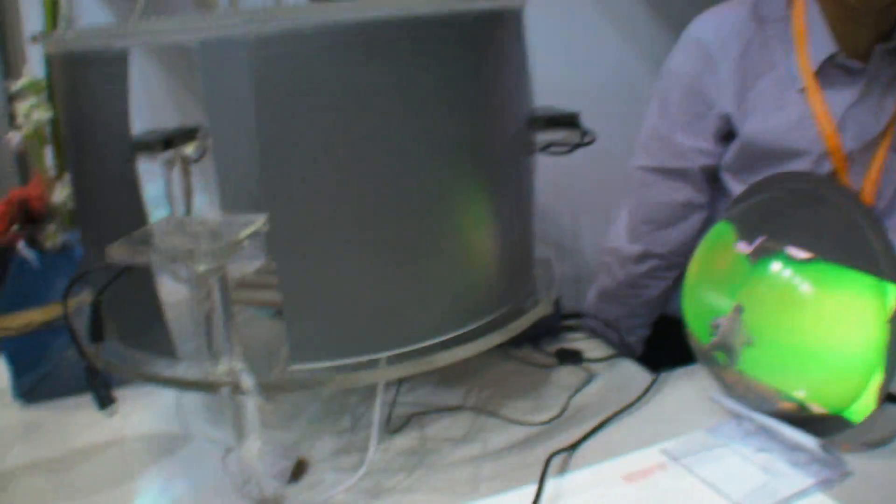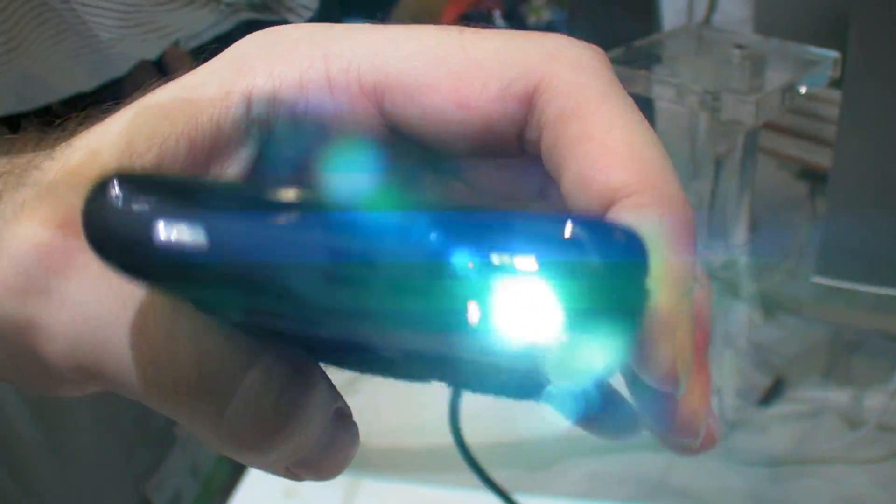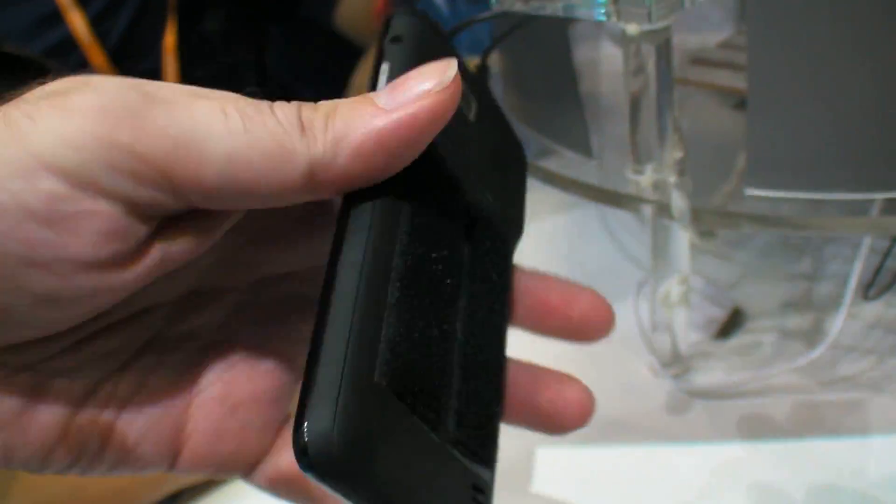So here we have some other projectors showing around. But this is the one with the MediaTek MT6575 built-in projector.